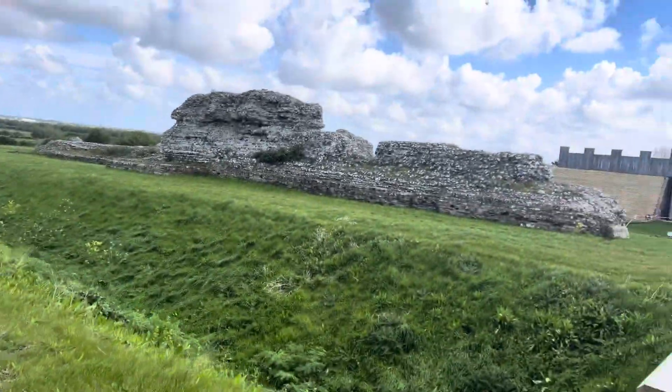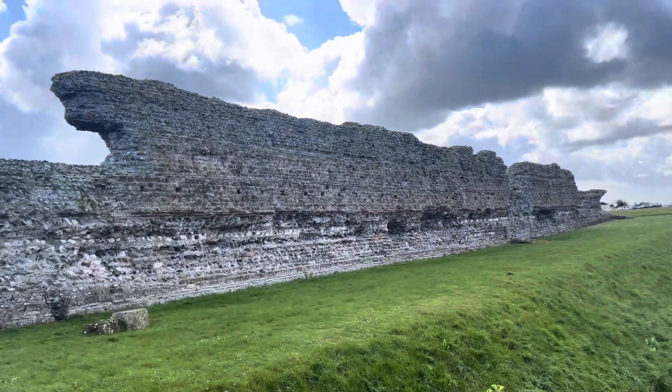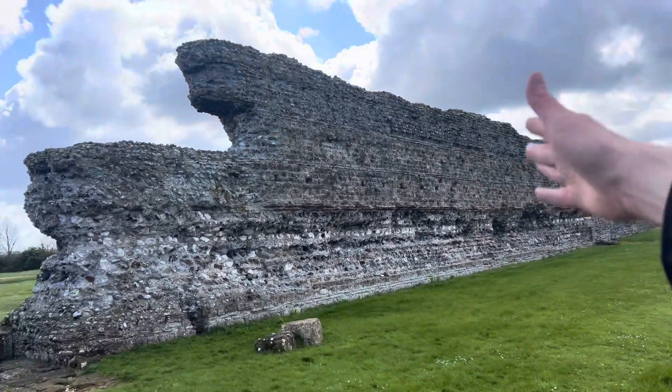Just met Luke, lovely guy, and now we're exploring the Pompeii of Britain. Luke is like me and he knows what we've got here. It is Britain's largest Roman structure and we are so blessed to be here. 150 miles from Jaywick and look what we have here. I didn't even know it existed.